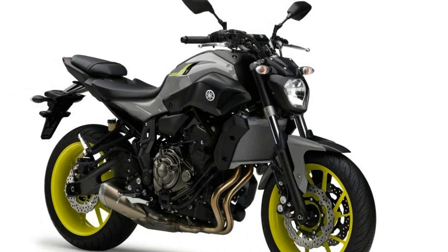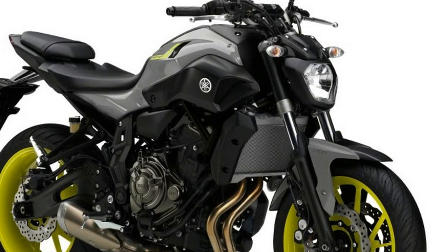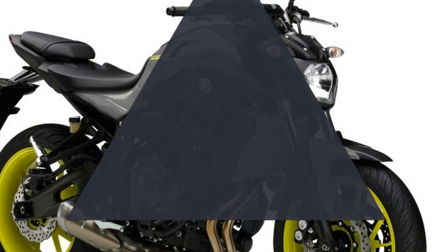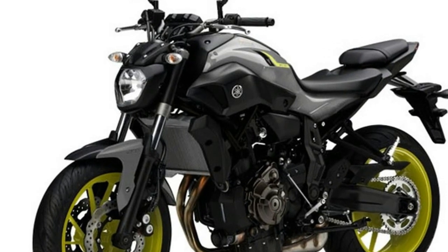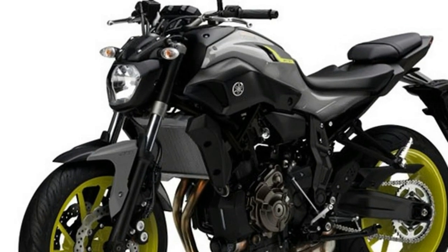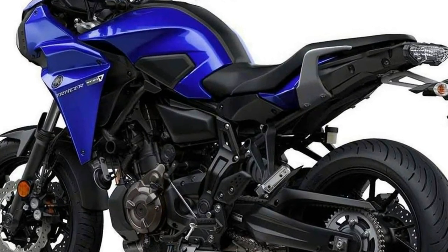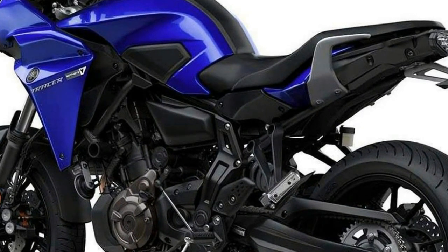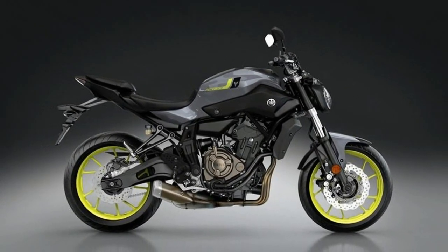For example, the parallel twin, 689cc engine remains, but the swing arm has been lengthened by 50mm, and thus the wheelbase by 50mm, to improve stability and better handle the added weight when riding with a passenger. Similarly, front and rear suspension have been tweaked, with the FJ07's shock having an additional 12mm of travel.